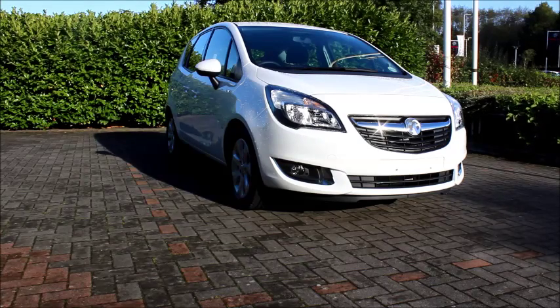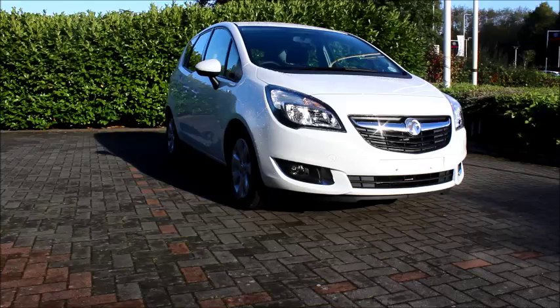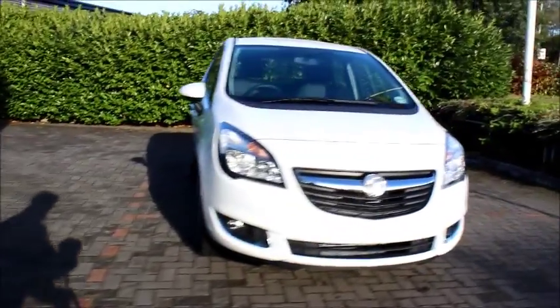Looking at the front of the car, we have a chrome detailed grille, chrome detailed headlights, front-facing fog lights and daytime running lights.